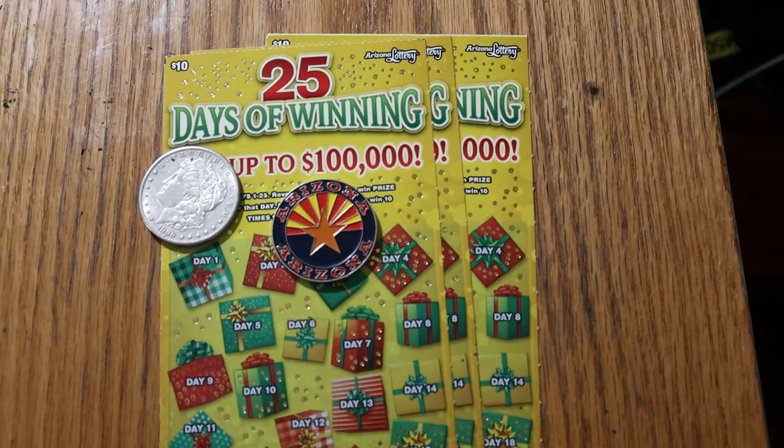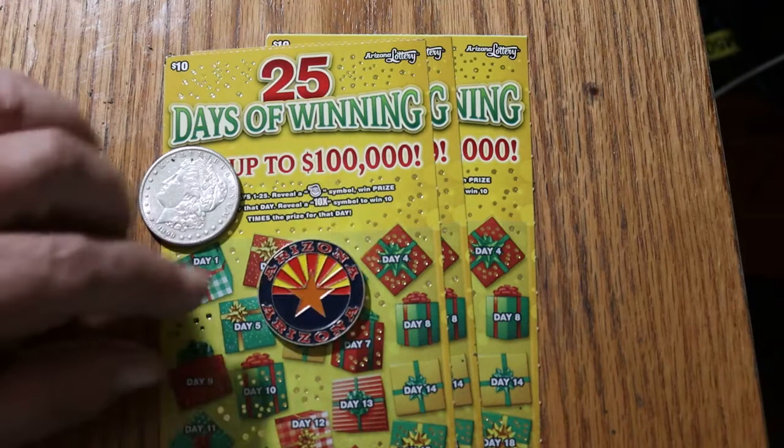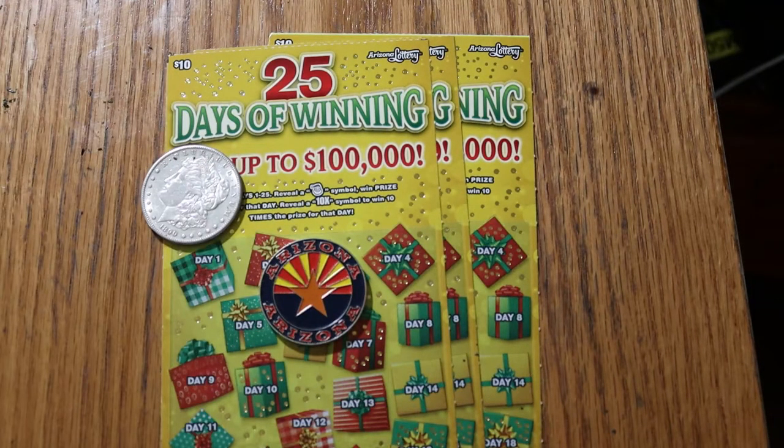What's up, YouTube? AZ Scratchers here with another little scratching session. Today we've got three of the Arizona Lottery's $10 '25 Days of Winning' tickets. This is a simple game — you're scratching days 1 through 25, and all you're looking for is Santa Claus and a 10-time symbol. That's it. The odds are 1 in 3.17, which are pretty respectable for a $10 ticket. I've got tickets 007 through 009.